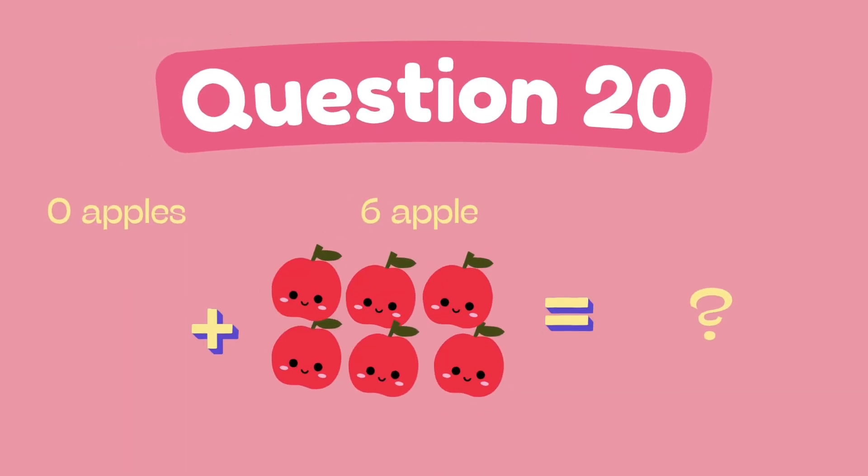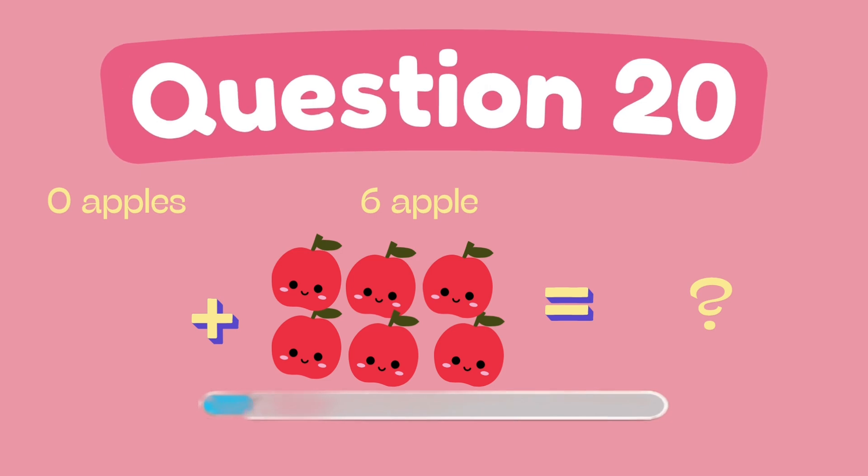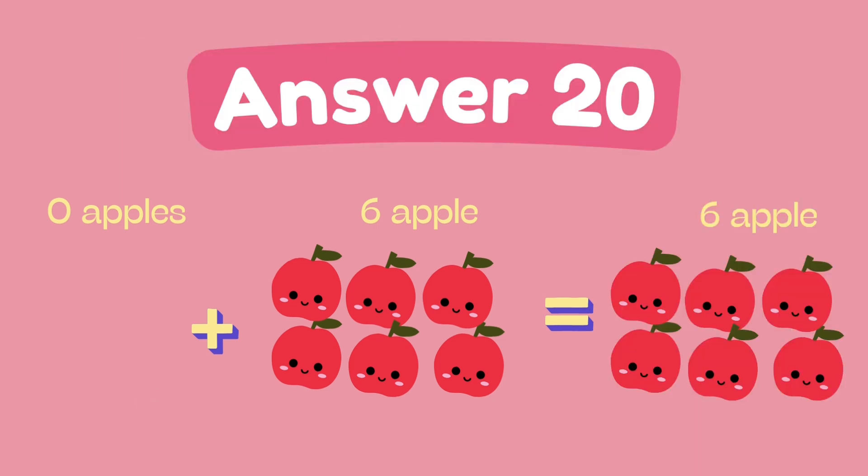What is zero plus six? The answer is six.